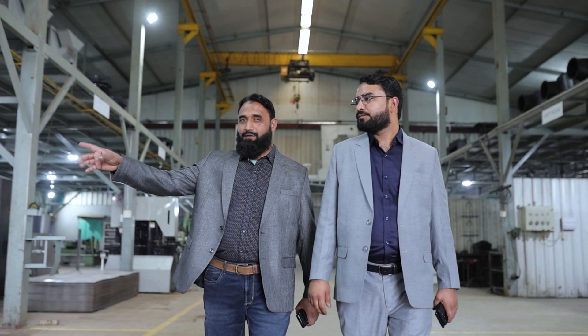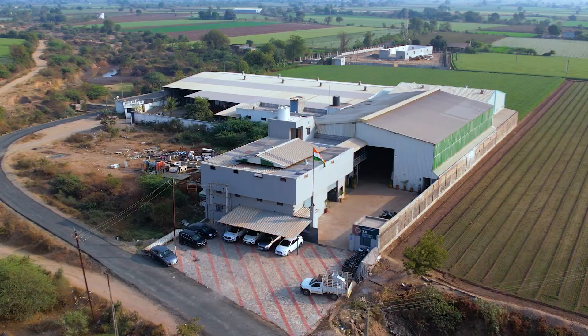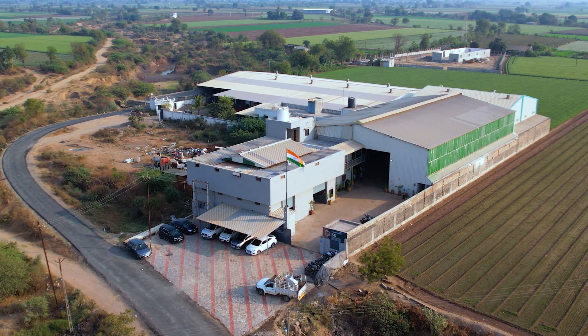Our management is helmed by two very idealistic, empowering and visionary directors. Mr. Sultan Khan is a dynamic leader with profound industry knowledge, marketing competence and a winning attitude. Mr. Bilal Khan is a genius when it comes to the technicalities of production. His discipline and dedication to work are inspiring to all.